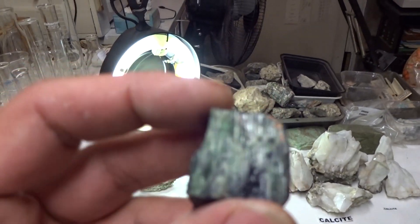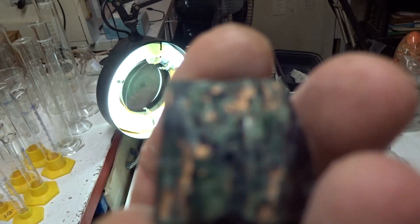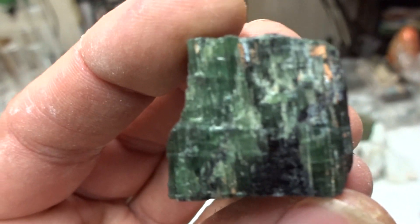Tourmaline — black tourmaline, cuboidal form, black, shiny, vitreous, adamantine luster with some green and even some pink in there. Beautiful — look at that specimen.